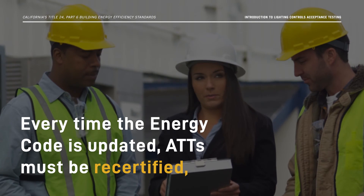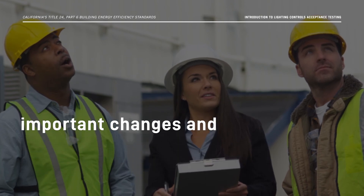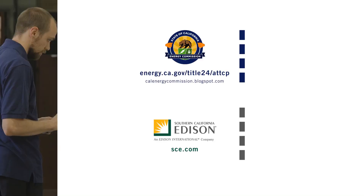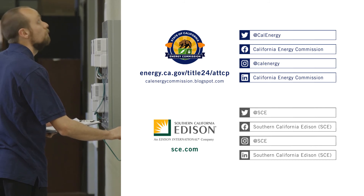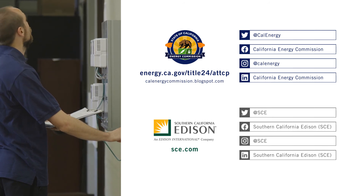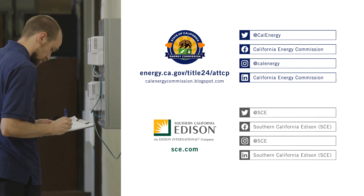And every time the Energy Code is updated, ATTs must be recertified to make sure they understand the important changes and can successfully complete any new or modified acceptance tests. For a list of approved ATTCPs and for more information on Lighting Controls Acceptance Testing, visit the California Energy Commission at www.energy.ca.gov/title24/ATTCP.